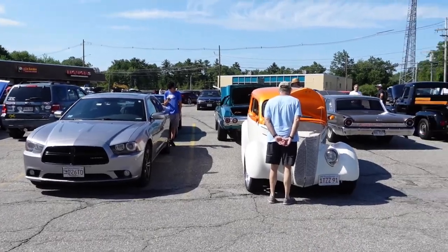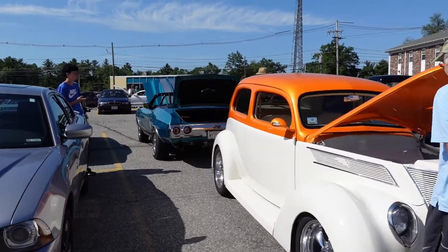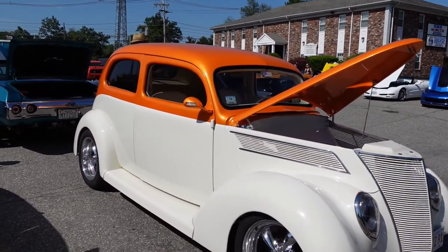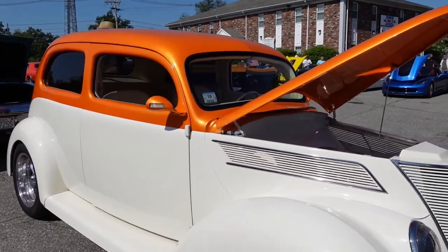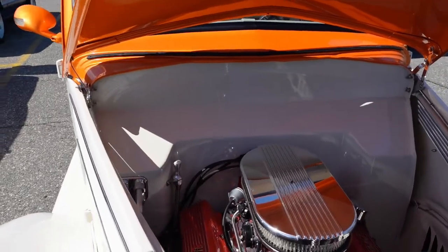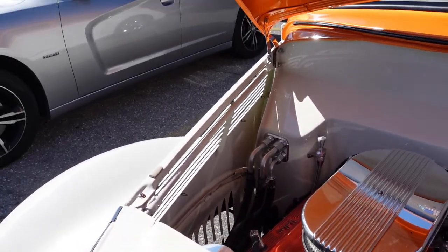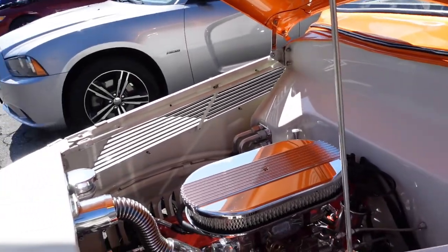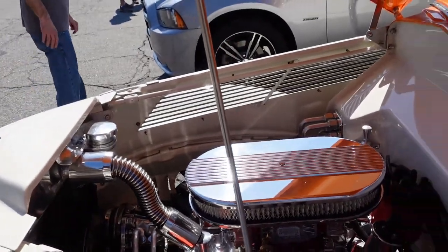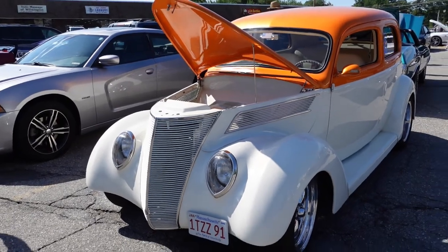This vintage car came originally with a straight-8 engine. Look at this — this is gorgeous, my goodness. Inside the engine there's a Holly 650 carburetor. Rich, what's up, my brother?